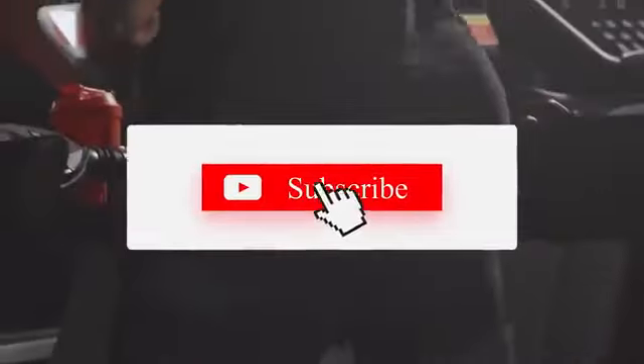If you liked this video, please hit the thumbs up button and subscribe to our channel. Also, let us know which machines you would like us to compare next.